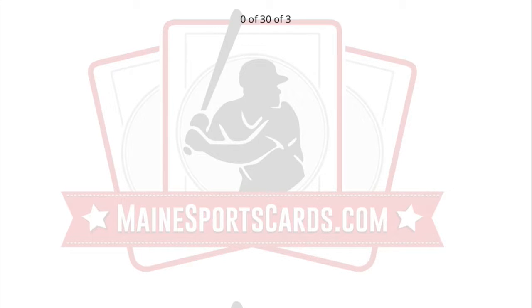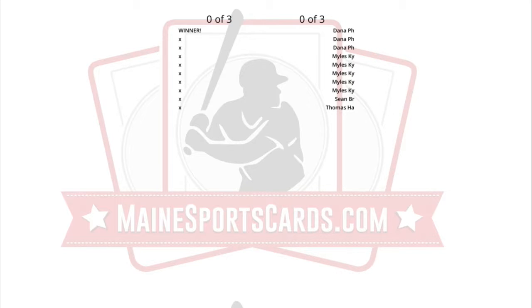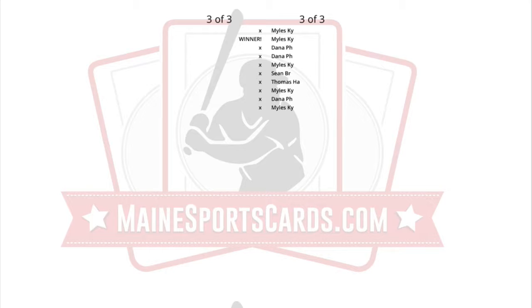And the next filler — this one's good for ten spots. Dana, Miles, Sean, and Thomas. Mix it up. Miles takes that one with ten spots, so that one just took me a few seconds longer, give me just a minute.